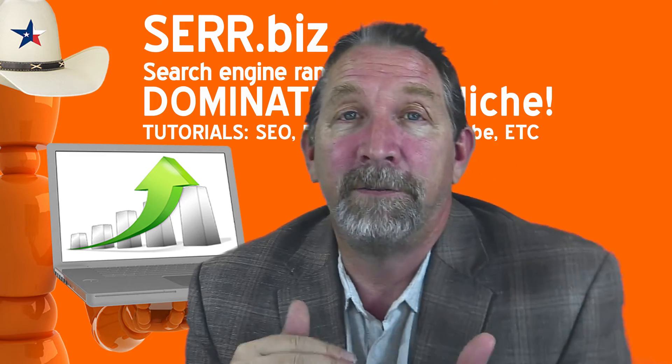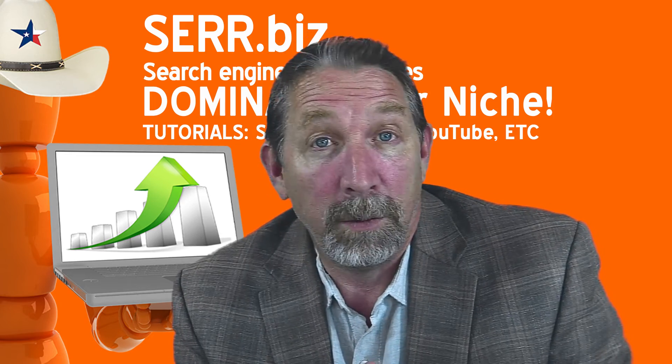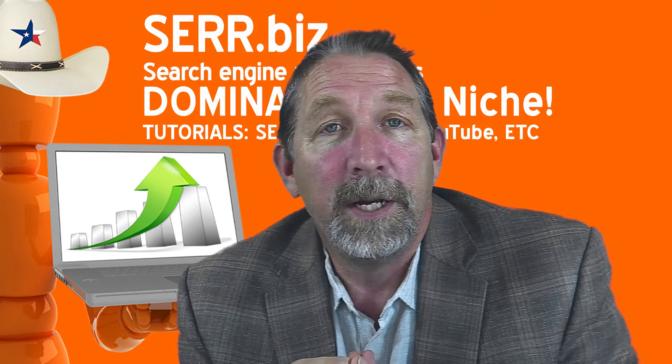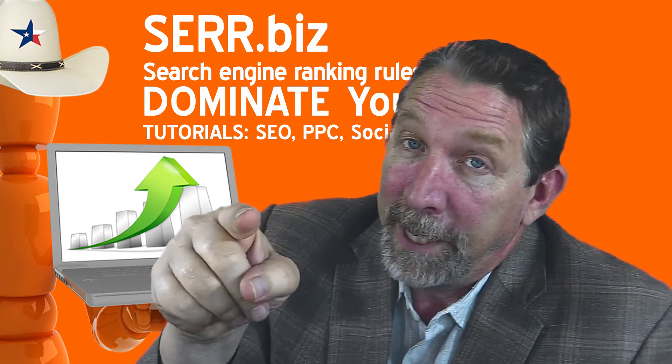There is a little bit of a shortcut that'll give you a quick boost — that's called Yext. That's a paid service. I'll talk about that in the next video. If you have any questions or comments, please leave them below and thanks for watching. Be sure to like and subscribe. My name's Mike with Search Engine Ranking Rules — dominate your niche.